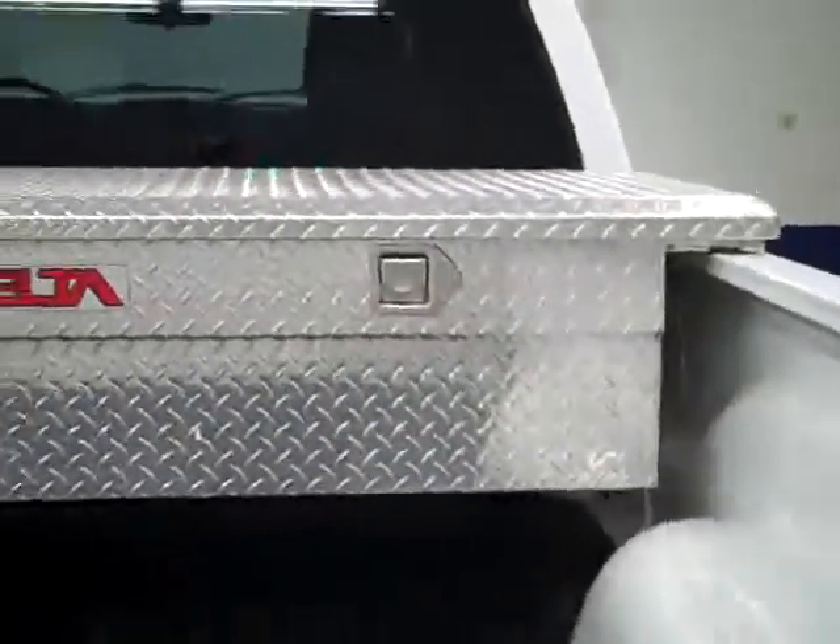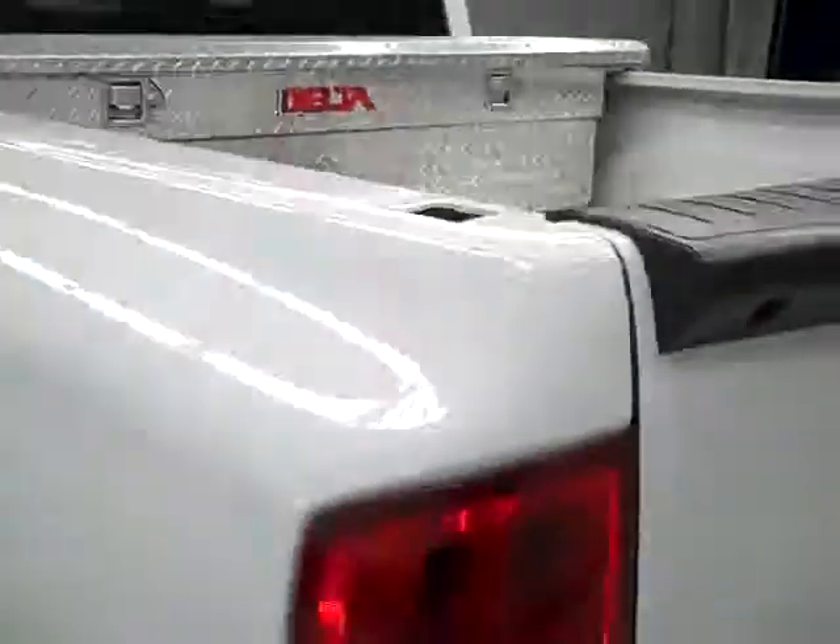In the bed, there is a toolbox and a drop-in bed mat. We can flip up the mat to reveal underneath — it's in very good shape. I don't see any scratches or signs of abuse otherwise.